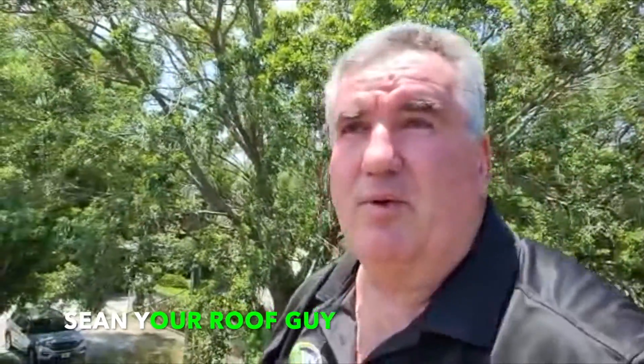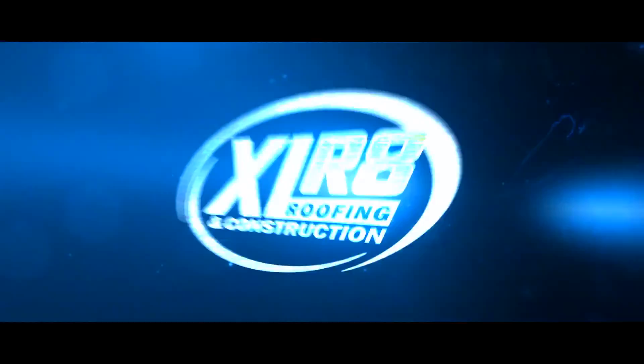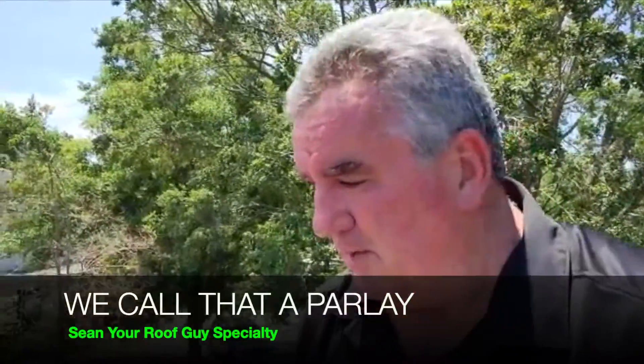Hello everyone, this is Sean, your roof guy. We're in beautiful downtown Ocoee, Florida today, at a doctor's office. A doctor asked me to take a look at the roof while we were signing his contract for his personal home.